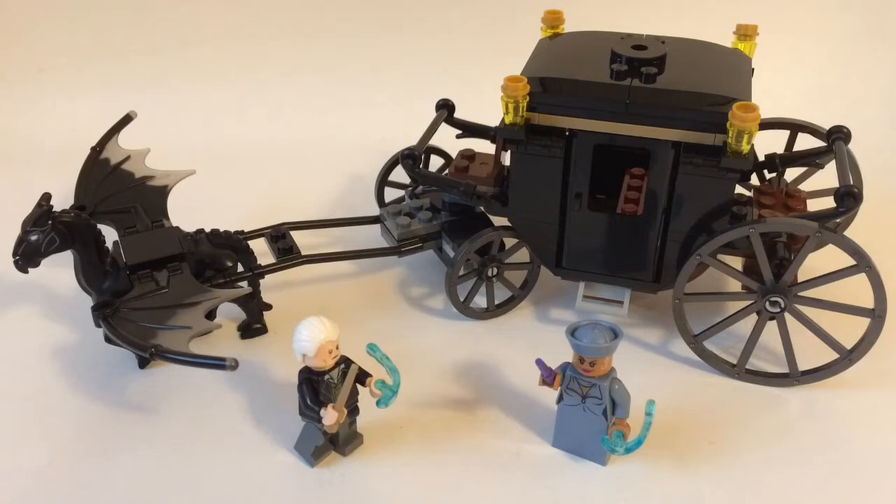Check out that video — I will definitely link it in the description of this video. I was really excited to not only find those, but also actually both of the new Fantastic Beasts sets. There is this one, which is based off of the second movie, which has not released yet — it's going to be released in November or December, I believe.